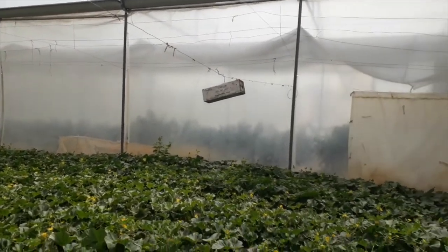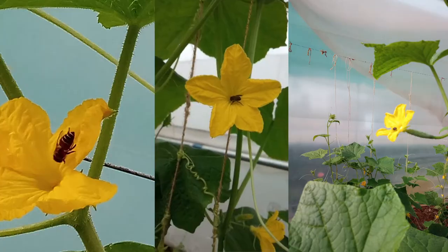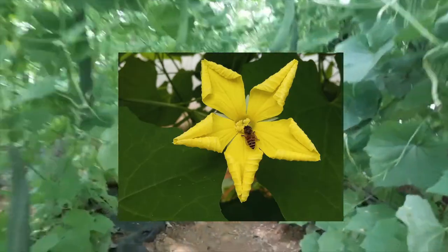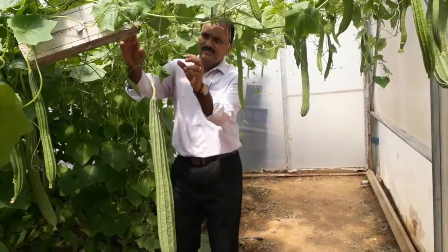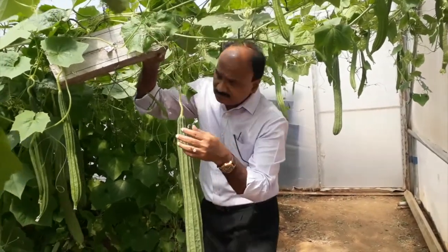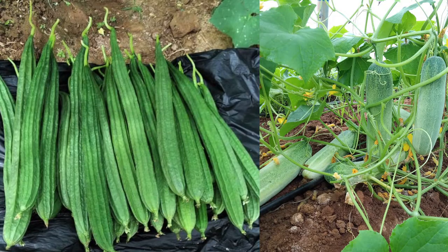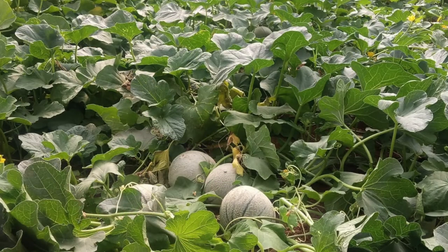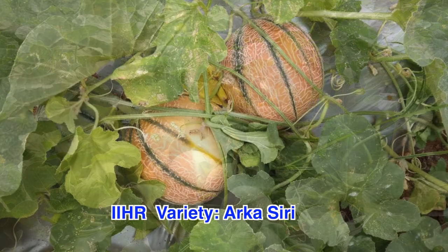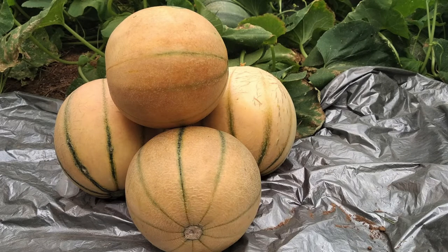It was observed that worker bees visited both male and female flowers of cucumber, muskmelon, and ridge gourd and helped in pollination. The yield and fruit quality obtained from honeybee pollinated crops inside polyhouse were superior compared to open field cultivation. For instance, mean fruit weight of muskmelon variety Arka Siri, developed by IIHR, was 1.6 kg with maximum being 2.6 kg.